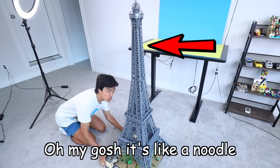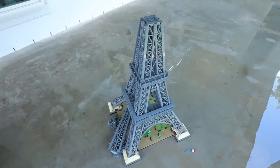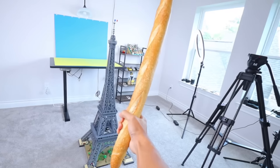Oh my gosh, it's like a noodle. Now I'm going to take it outside and simulate a flood. Okay, now it looks like that broke off the top of the Eiffel Tower. Now, because the Eiffel Tower is French, for this next test, what if we hit it with a French baguette?